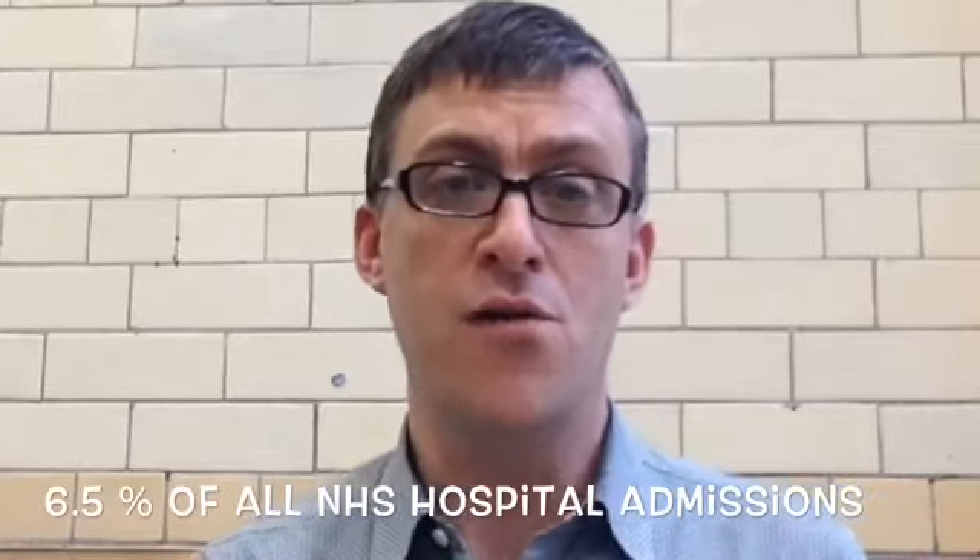Why is that important? Well, 6.5% of all NHS hospital admissions are due to a patient suffering an adverse drug reaction from a medicine that they've been prescribed. That equates to a cost of £2 billion a year.